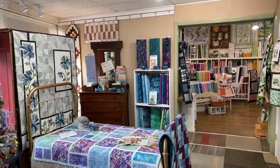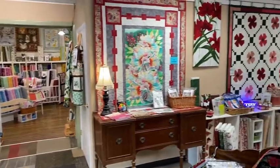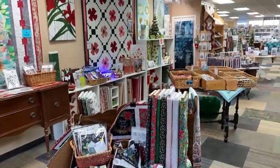Good morning, everyone. Welcome to The Sewing Basket in Plymouth, Wisconsin. It's been a while since we've done a shop tour, so I thought I'd take a quick walk around this morning and show you some things that are new, and also to let you know that we're having a sale.